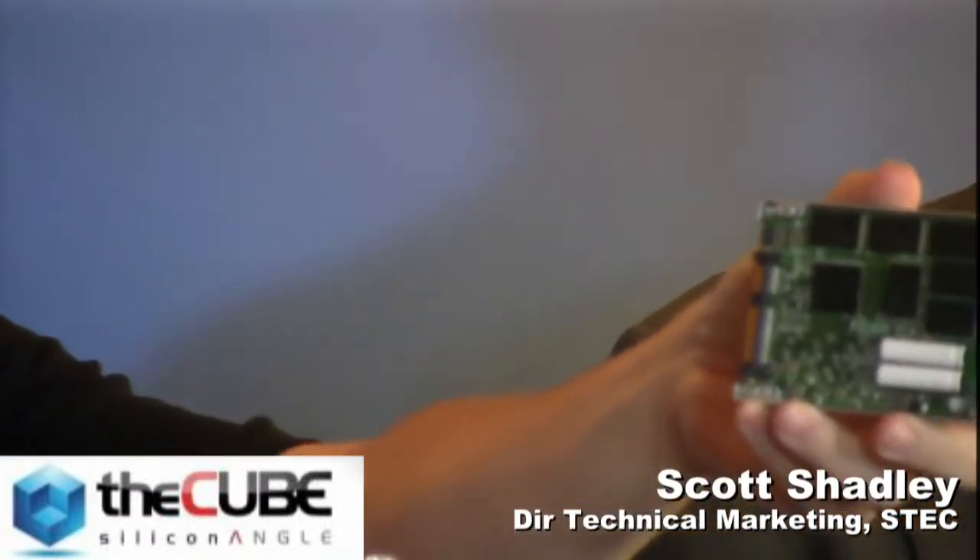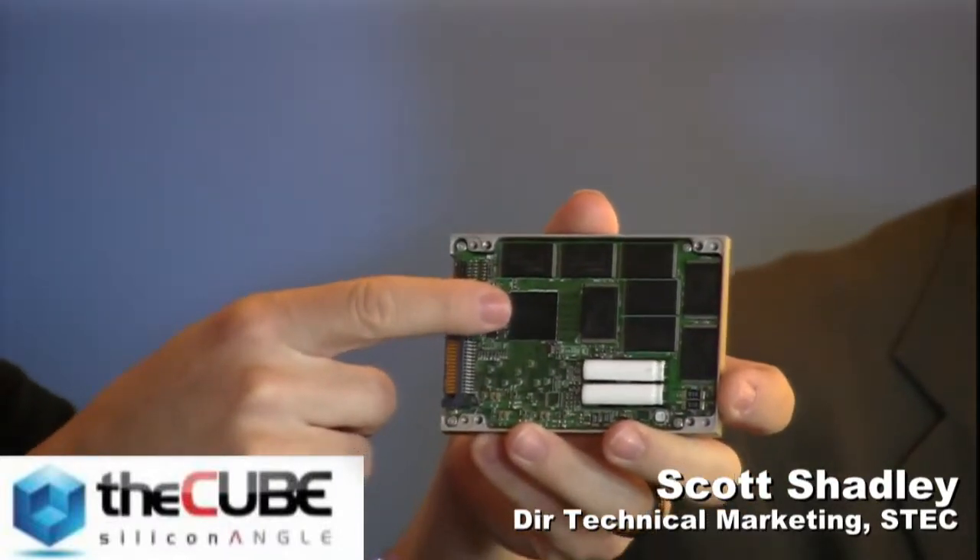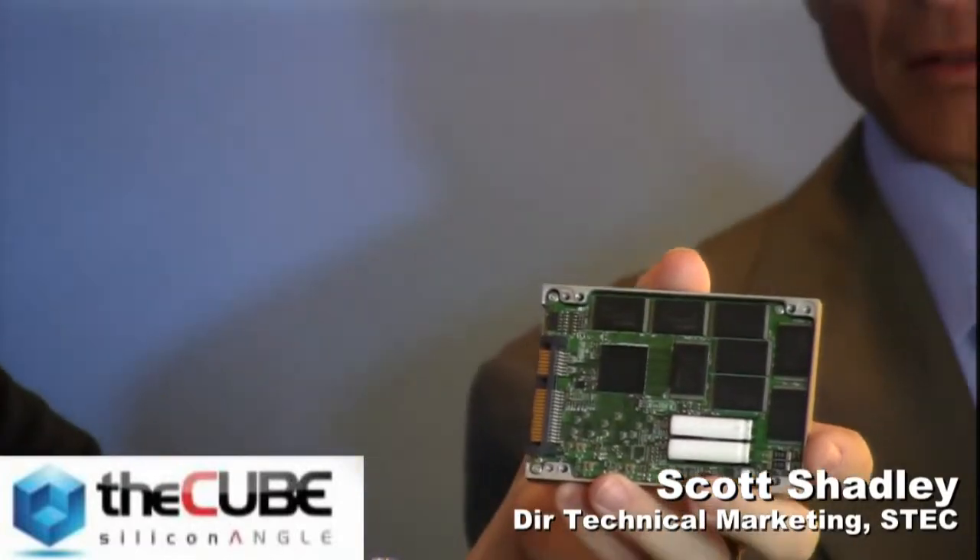One thing that we do uniquely is we build everything internally. This device right here is actually our controller — we manufactured it ourselves, and that's what sets our parts apart from other SSDs in the market. We design and manufacture our own controller, the PCB, and all of the hardware that goes with it. The only part of the SSD we don't physically own is the NAND devices. The controller is really the key to the solid state technology — it's the brains.